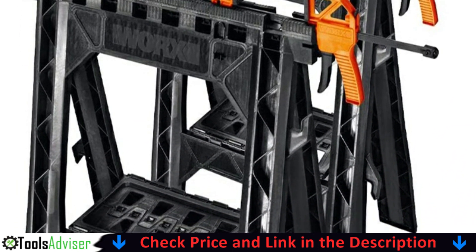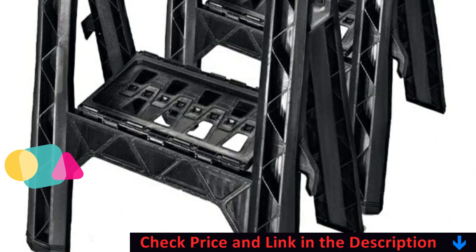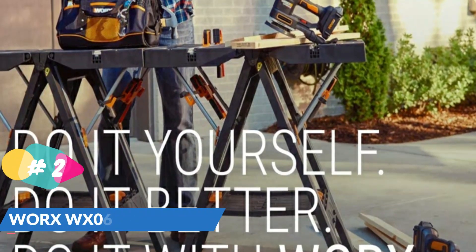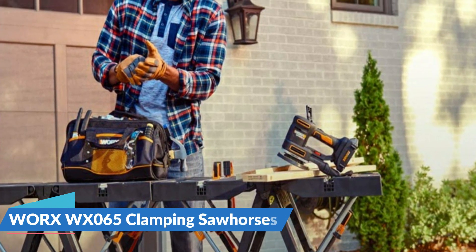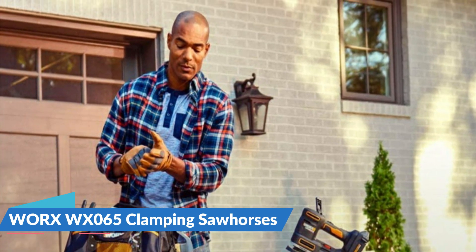Our second best sawhorse is the Worx WX065 Clamping Sawhorses. These Worx clamping sawhorses with bar clamps, built-in shelf, and cord hooks can hold and clamp almost anything and go almost anywhere. Durable but light and easy to transport, they can support up to 1000 pounds as a pair. They're only four pounds apiece, so you can run them up and down stairs or toss them in the trunk. At 27 by 5 by 32 inches — the same height as other Worx tables — you can use them all on the same project.